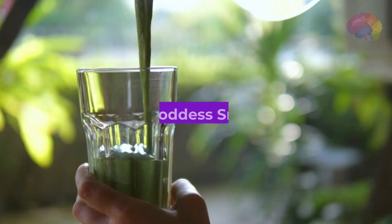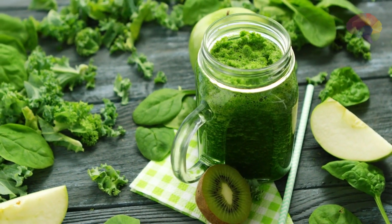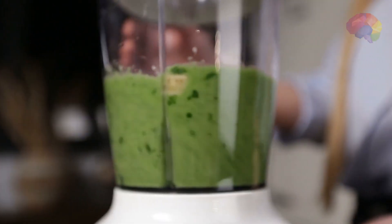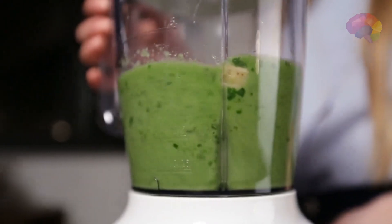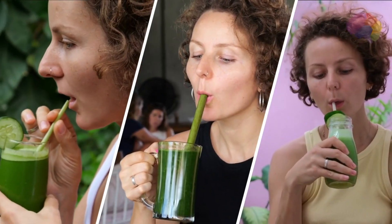Number 2: Green Goddess Smoothie. Give your body a powerful dose of greens with this invigorating smoothie. Blend spinach, kale, cucumber, green apple, lemon, and a touch of ginger for a vibrant and detoxifying concoction that will leave you feeling refreshed and revitalized.